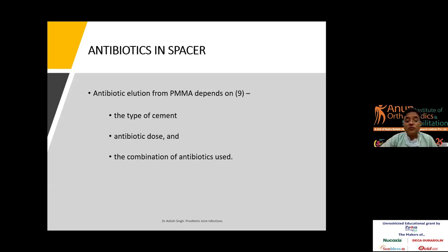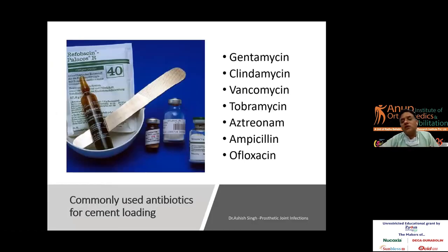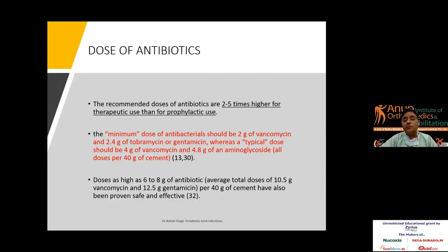Regarding antibiotic cement: there are many options. The antibiotic dose, type of cement, and combination of antibiotics are all variables. Palacos cement has been shown to be the most effective PMMA, used at most centres. If Palacos is not available, normal cement can be loaded with gentamicin, clindamycin, or vancomycin. The recommended dose is two to five times higher for therapeutic use compared to prophylactic use. For example, the minimum dose of antibacterial agents should be two grams of vancomycin, 2.4 grams of tobramycin or gentamicin, mixed appropriately — at least two grams of vancomycin per 40 grams of cement.